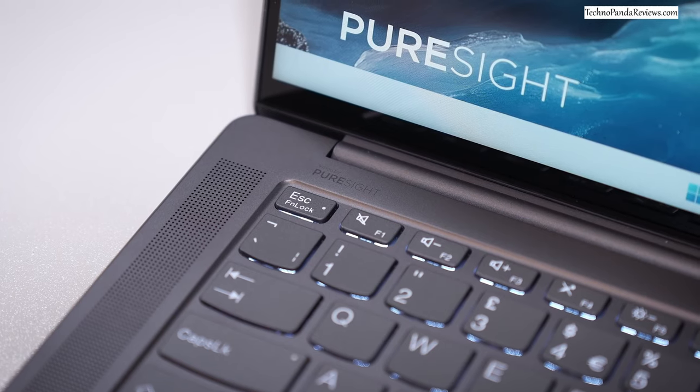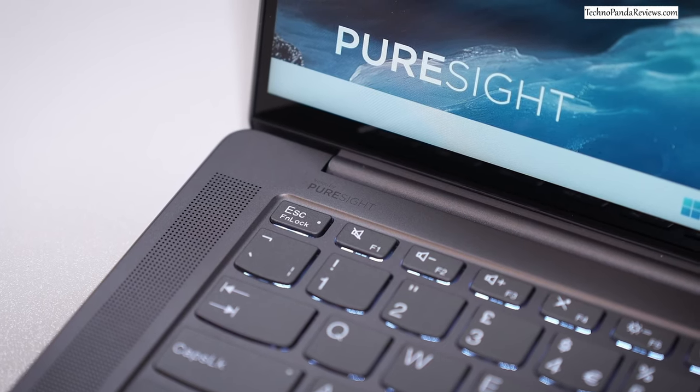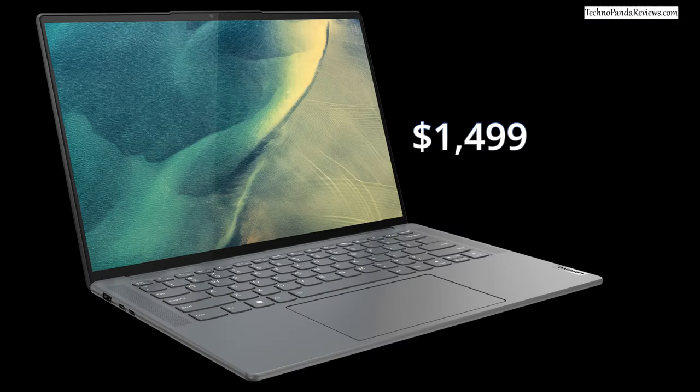Next up is the Lenovo Slim 7 Pro X, a laptop primarily geared towards content creators. You have a choice of 12th generation Intel processors or Ryzen 6000 series CPUs, and you also have a choice of going with an NVIDIA RTX 3050 GPU. The Intel model starts at $1,700 and the AMD model goes for around $1,500.